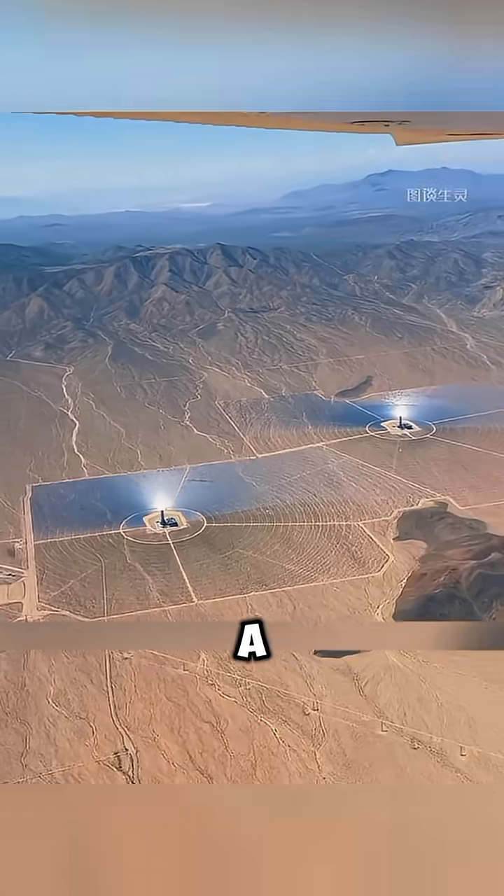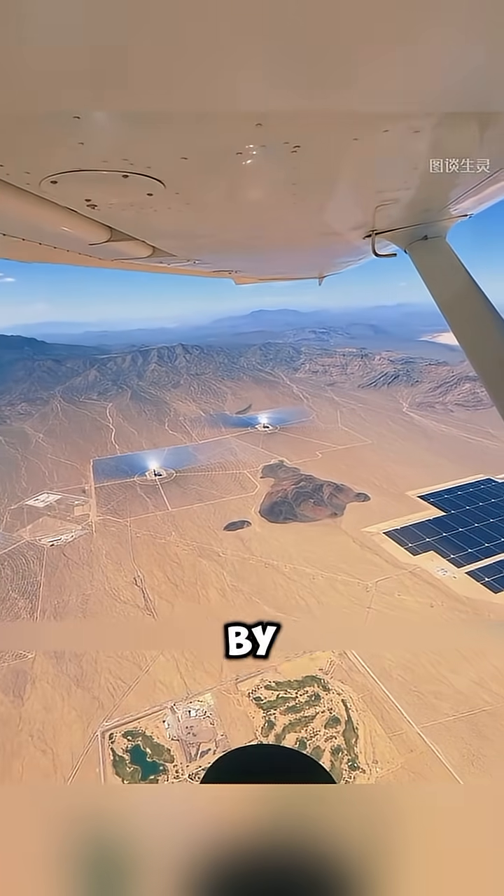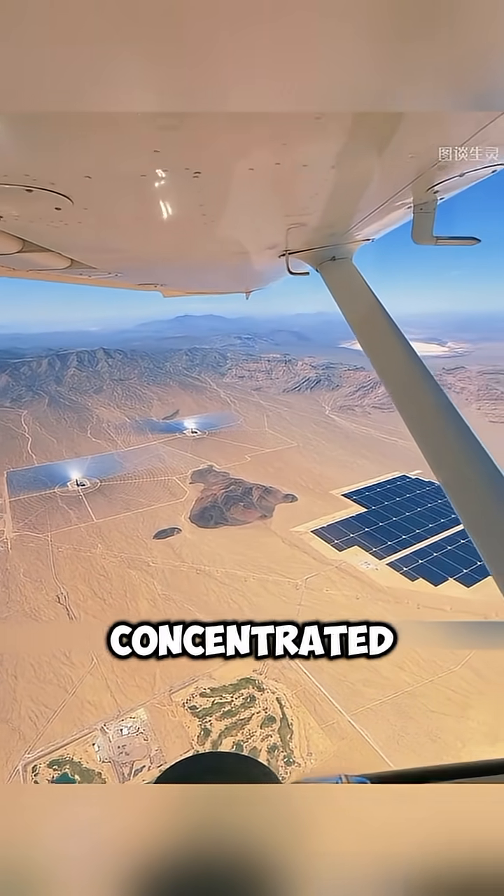The main drawback? It requires a huge land area, so it can only be built in desolate desert regions. Otherwise, birds flying by might literally get roasted by the concentrated sunlight.